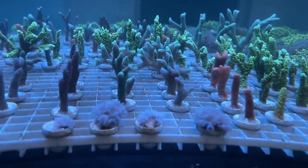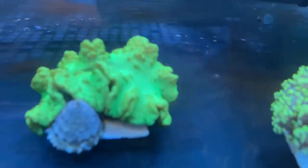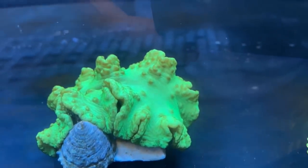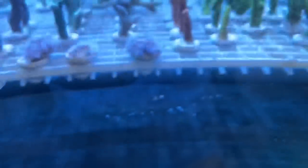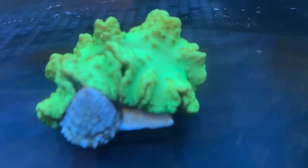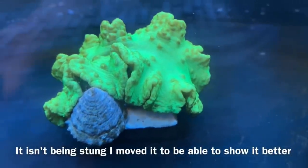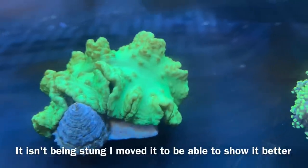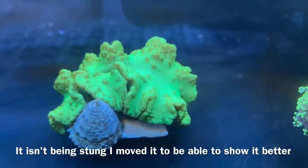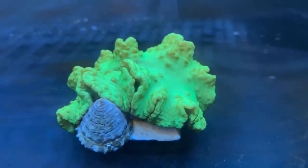The only thing that has struggled the last couple of days is the cabbage coral. The tank is going through a little bit of what people call the 'ugly brown stage', and it seems to be irritating the cabbage coral — it almost can't seem to shed. I'm going to monitor it for a couple of days, and if it still doesn't do well, I'll put it back in the Red Sea tank where I know it does well.